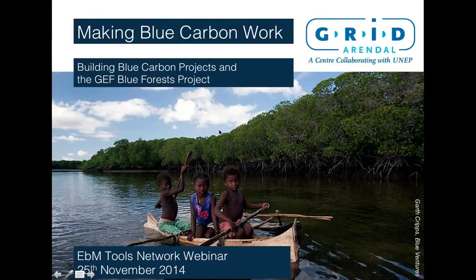Thank you very much, Sarah. Hello and welcome everybody to our Making Blue Carbon Work webinar. My name is Christian Neumann. I will give the first half of the presentation, and then the other half will come from Stephen Lutz. We both work for Grid-Arendal, and as you can see in the top right of your screen, we are a center collaborating with UNEP, so we're closely affiliated with them. We work in the south of Norway, where Arendal is.